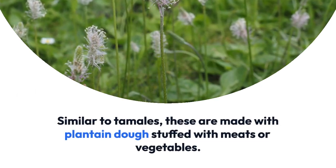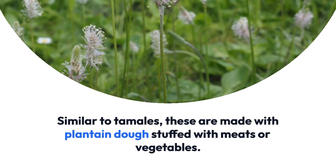Similar to tamales, these are made with plantain dough stuffed with meats or vegetables. A Christmas specialty.